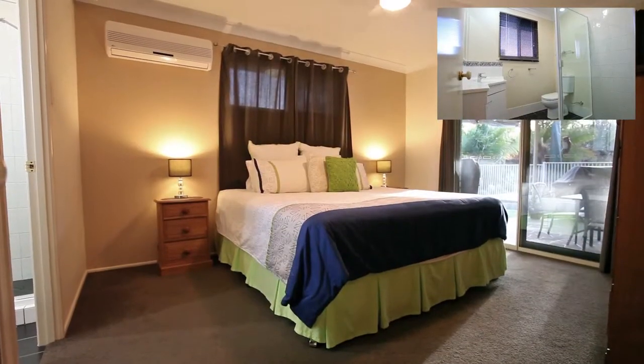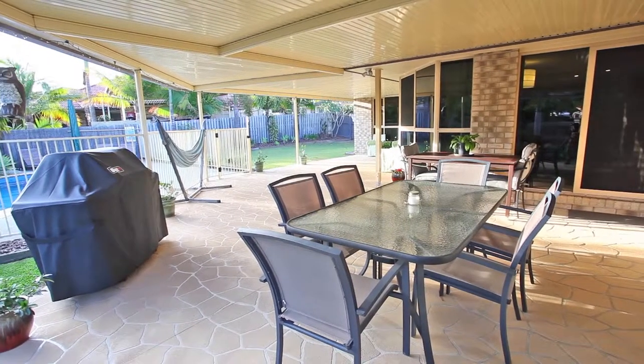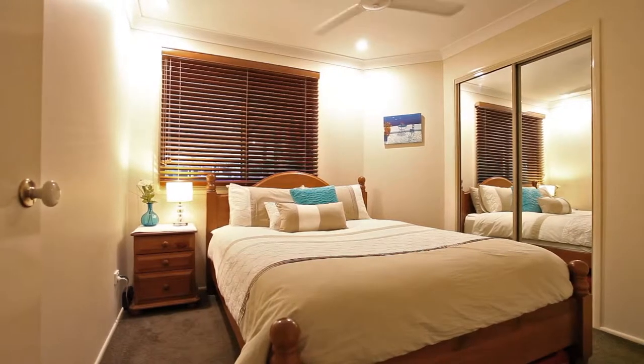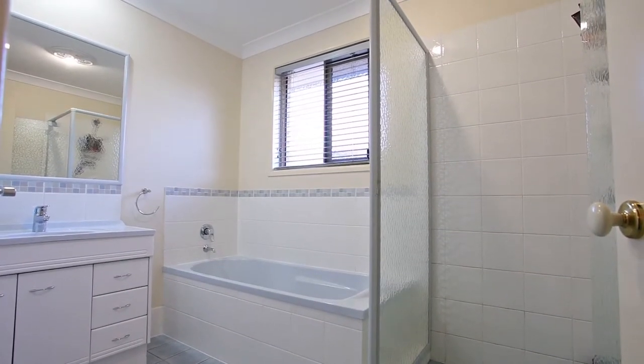Sleep easy in the air-conditioned master bedroom with ensuite and enjoy a morning coffee poolside with direct access to the outdoor entertainment area. This home features an additional three bedrooms and second bathroom, perfect for the growing family.